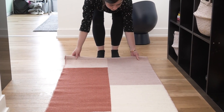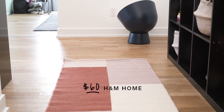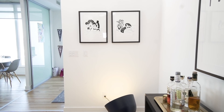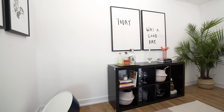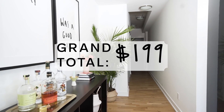The fifth essential is rugs. Filling an empty awkward space with something soft and cozy will always make it feel homier. H&M Home has a great selection of affordable rugs — and there you have it: an empty space that's now functional and stylish for under $200.